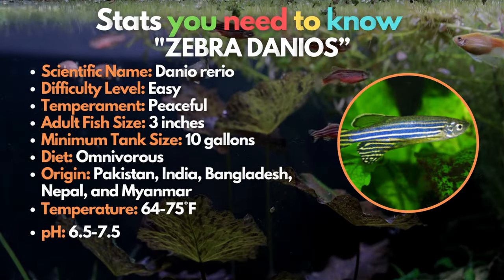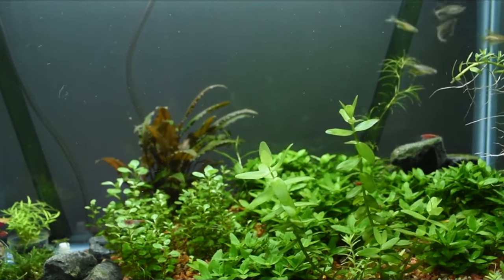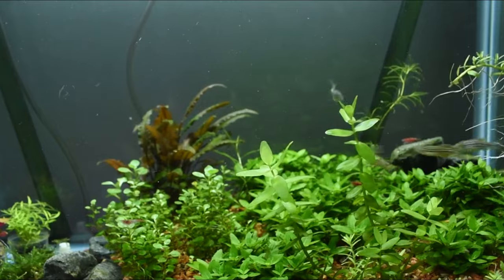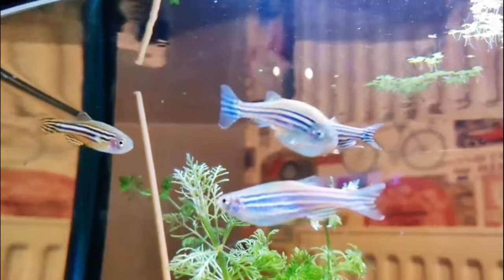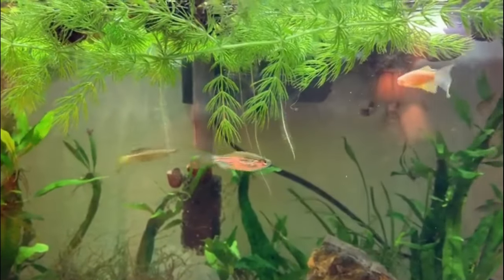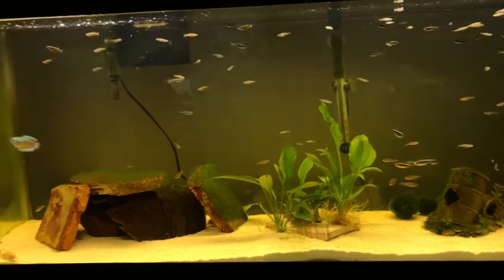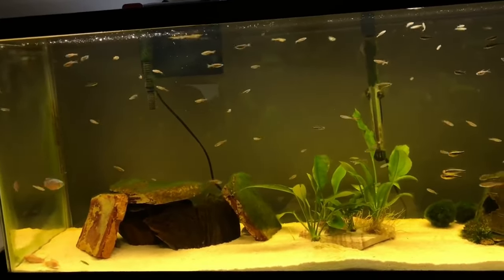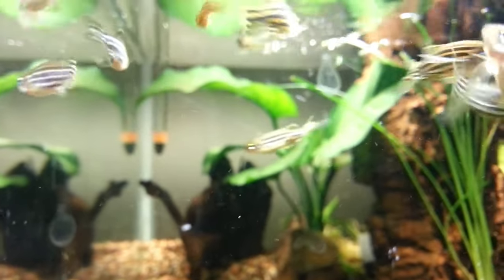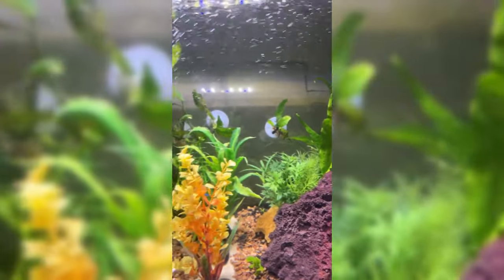Next is the Zebra Danio, arguably the most popular and available fish on this list. These are incredibly active fish that earn their name from the horizontal black and yellowish silver stripes running from their heads to their tails. In the wild, Zebra Danios are found in a wide range of ecosystems, from stagnant waters to fast-moving mountain streams, mostly in cooler water temperatures. They're a schooling fish that needs to be kept in groups of at least 6. Schools can quickly become overwhelming for other fish, so it's recommended to keep smaller schools paired with species that stay towards the bottom of the aquarium.